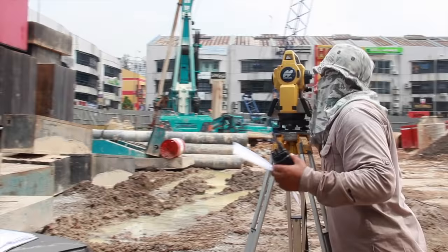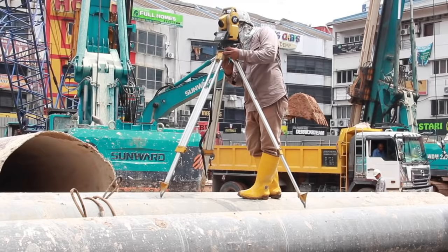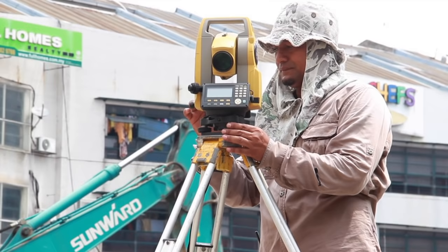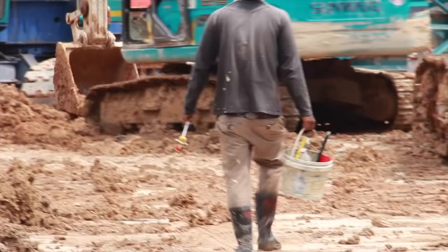Firstly, a surveyor on duty will pin the point based on approved drawings. The point is located by using a theodolite. Theodolites are used in construction to calculate angles and horizontal distances and to fix the point.